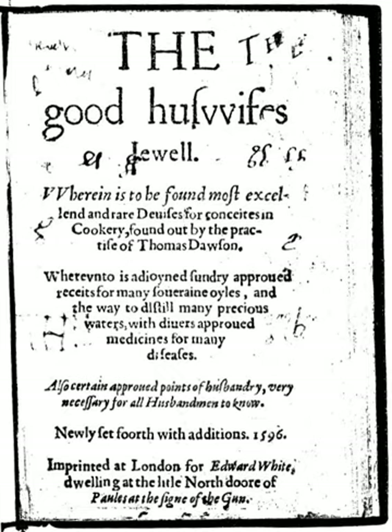The Good Huswife's Jewel is an English cookery book by Thomas Dawson, first published in 1585. It includes recipes for medicines as well as food. To the spices found in medieval English cooking, the book adds herbs, especially parsley and thyme. Sugar is used in many of the dishes, along with now unfamiliar ingredients like violets and rosewater.